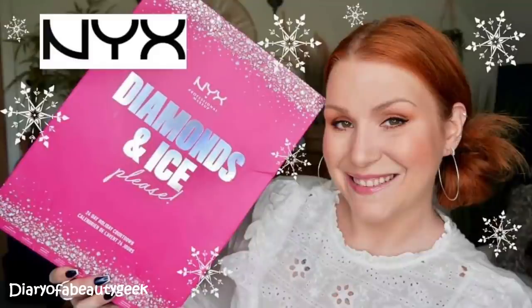This costs £30 and I bought it from Very online — I'll pop a link in the description if you're interested. It's got all the shades on the back, and some of them are familiar. I've already unboxed the 24-day NYX advent calendar which contains a lot of lipsticks and eyeshadows, so there is a little bit of crossover between the lipsticks.